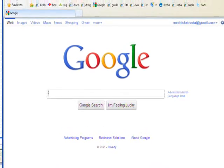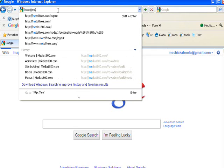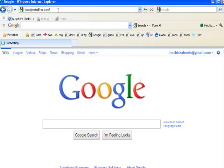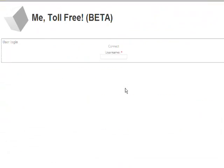MeToolFree.com is also a website, and since the site actually works better directly, the rest of the tutorial will be using the site rather than the Facebook app. That is MeToolFree.com. Even when you're accessing the site directly, you can still log in automatically using Facebook.